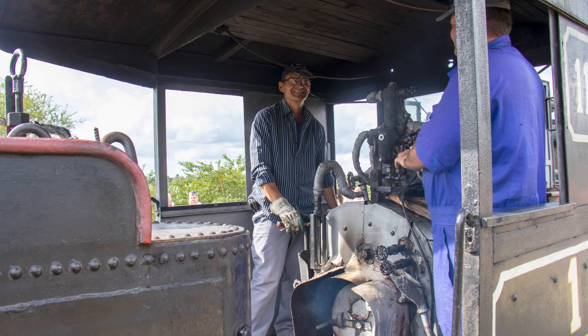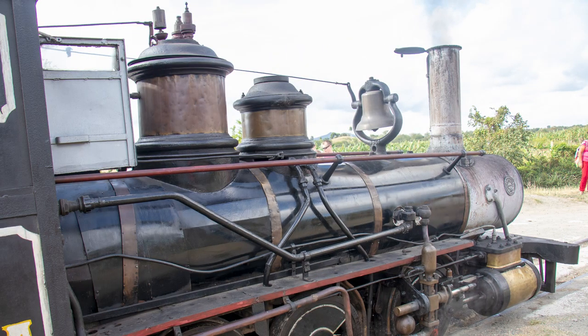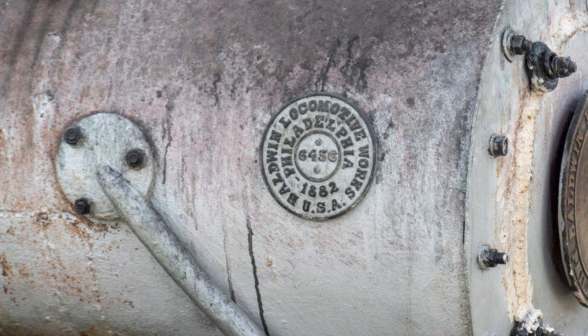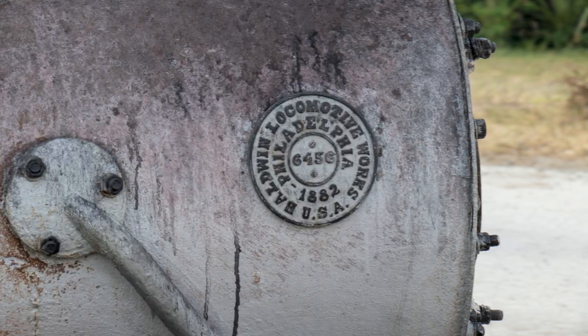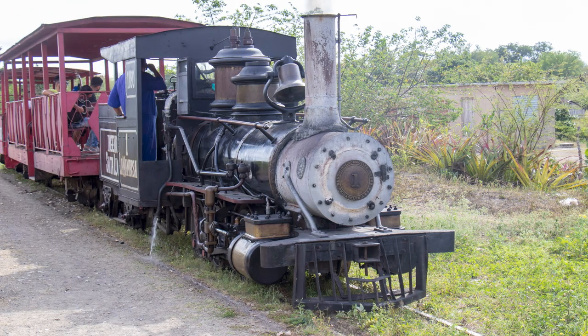Here we get off the train and another photo opportunity presents itself — some close-ups of the engine, some details on the manufacturer's plate. We now wave goodbye to the train, hop into the minibus, and get ready to go to our next destination.